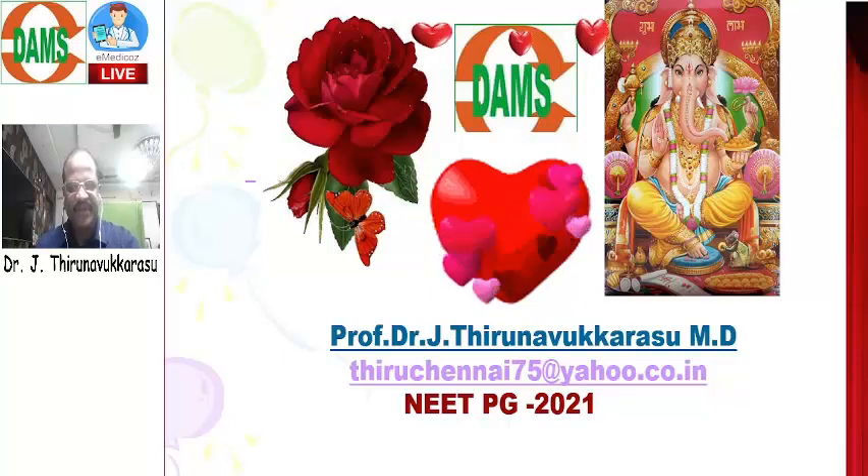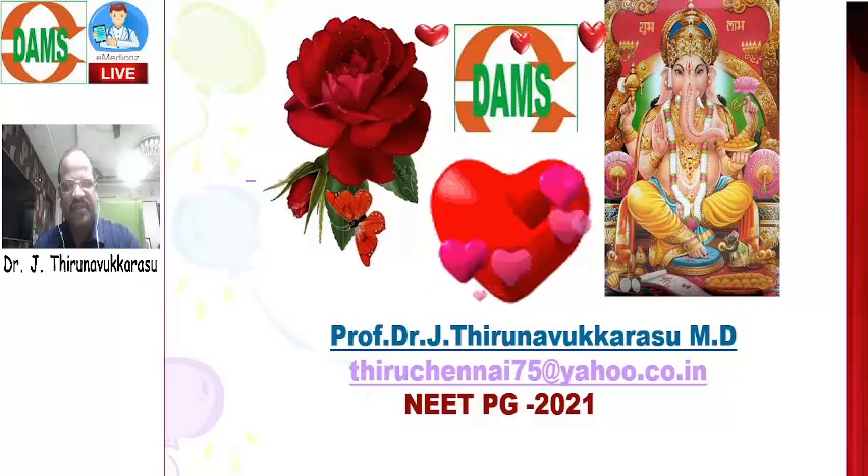Hello doctors, how are you? By the way, I am Dr. Jay Thirnau Karasu, Professor of Pharmacology, Dams Faculty.